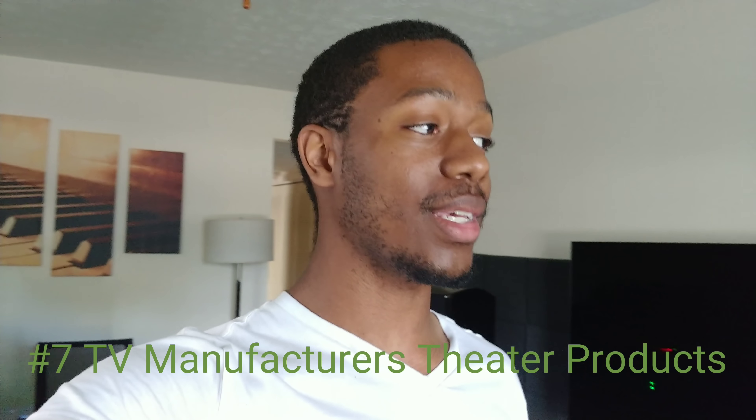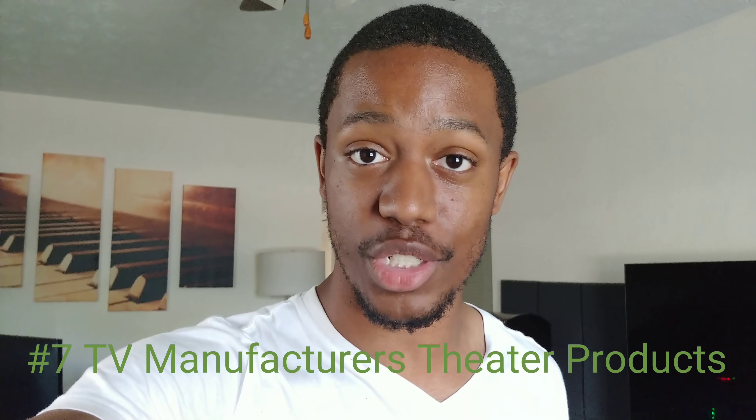You may not make any of these 7 mistakes that I name, but these are the most common ones people make when building their home theater. For number 7 on this list, it's going to be buying home theater products from companies that are known for their televisions — Samsung, LG, Panasonic, Sony.